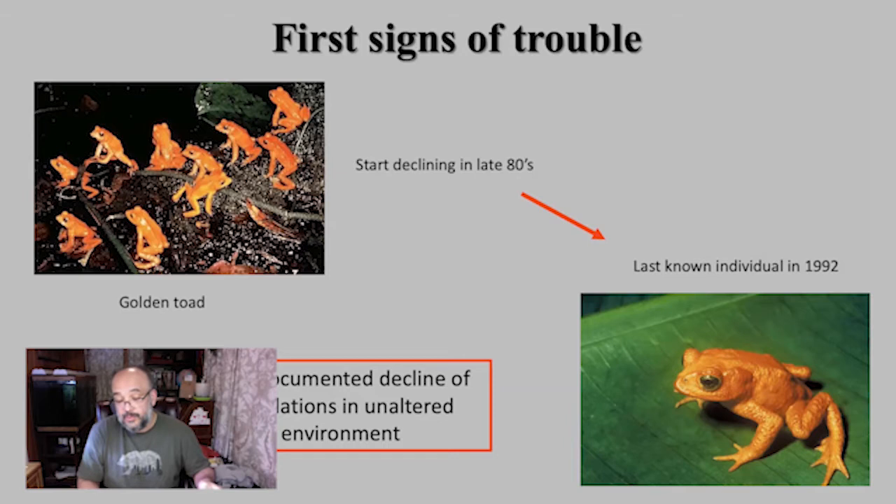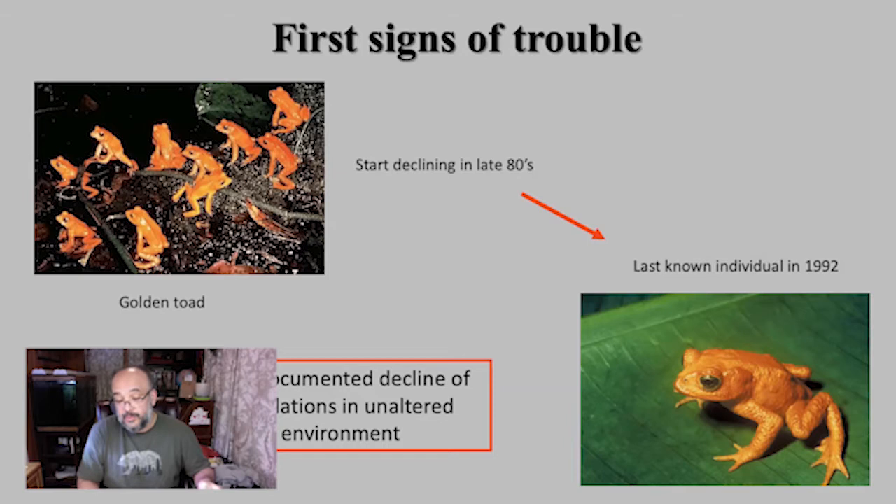This was the first really documented decline of the species. It was not necessarily linked to habitat destruction or any anthropogenic event — there was no hunting, no obvious cause. It was a pristine forest and the frogs just started disappearing. Nobody really knew what was happening. It took some years to figure out, and between 1992 and about 2000–2005, the clues started coming out.